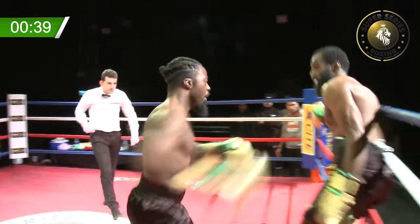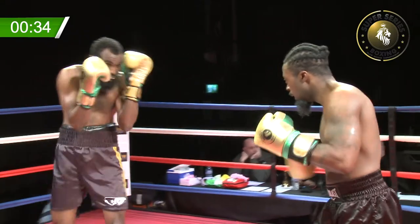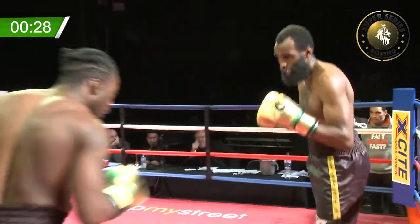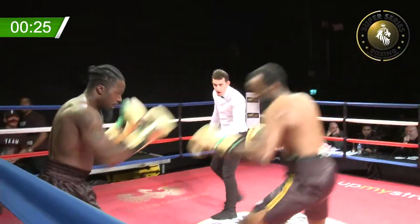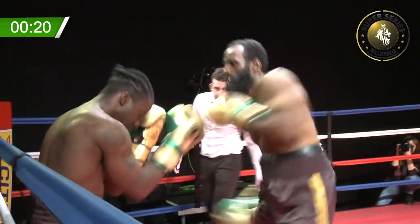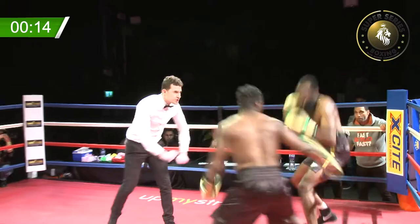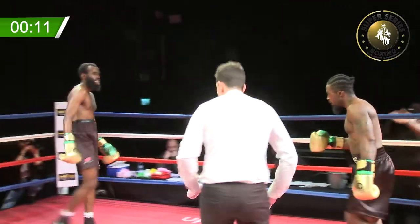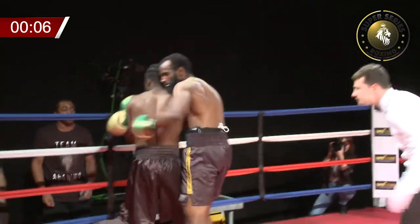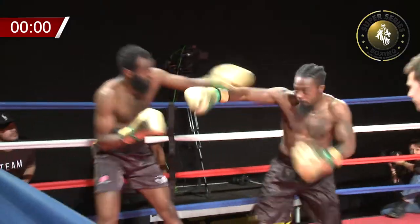Both boxers hurt in this last round. A jab landed by Abeniwo — this is a close last round. Good right hand from Mahmood, he needed that one, and again. Abeniwo looks dazed now — he's taken some big shots. But he came back with a great shot. It's who wants it now. The corner is getting very animated.